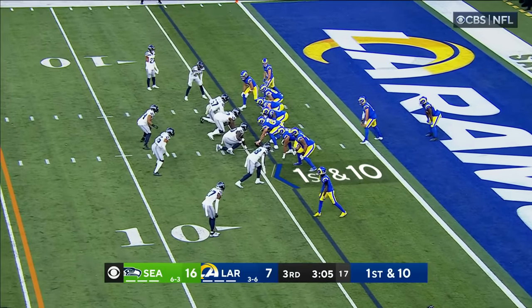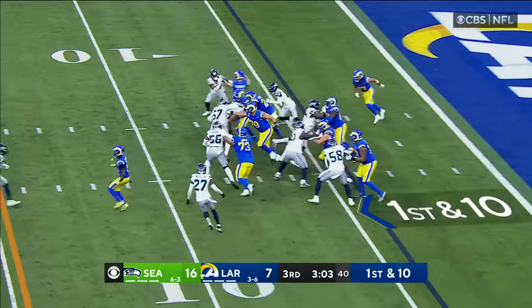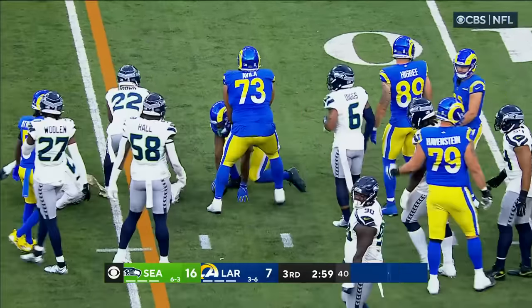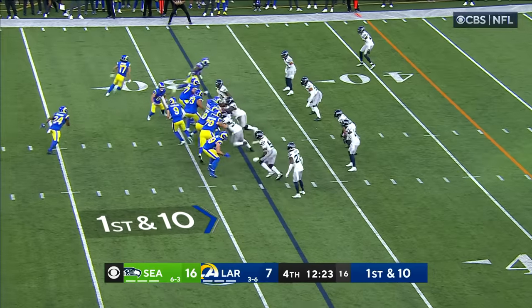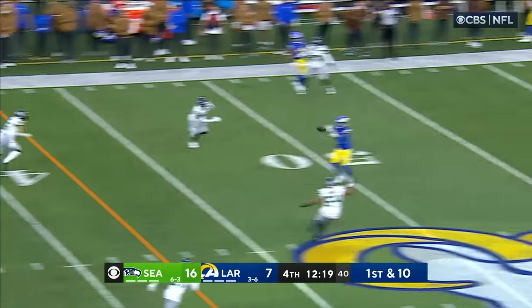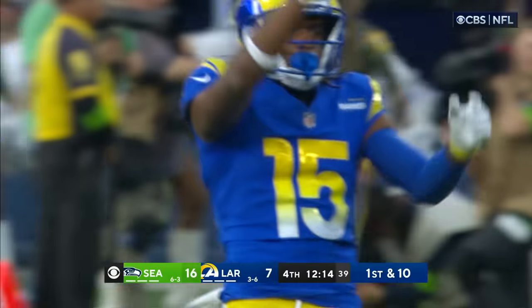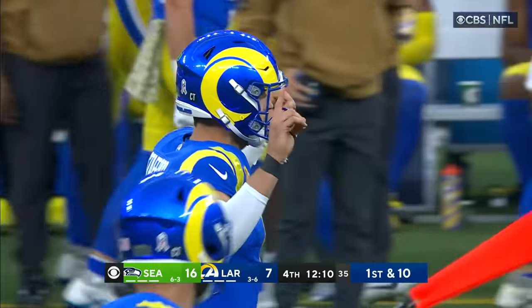First and ten for the Rams, and they'll start this drive at their own four-yard line. Stafford hands off to Royce Freeman, a little bit of daylight before Quandre Diggs makes the tackle. Throwing on first down, Stafford over the middle — wide open — and it's to Marcus Robinson into Seattle territory, a 23-yard gain. Quandre Diggs on the tackle.